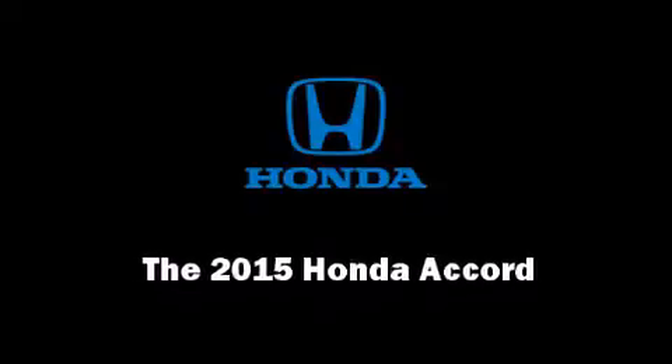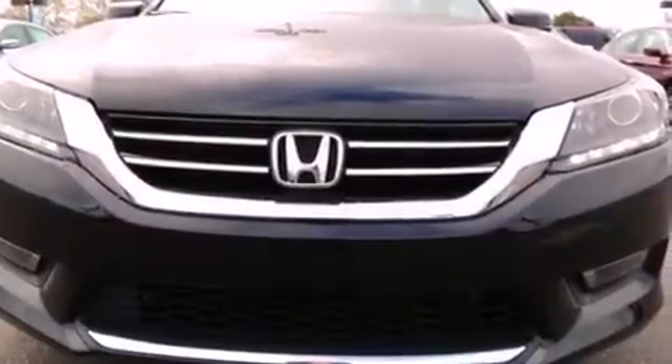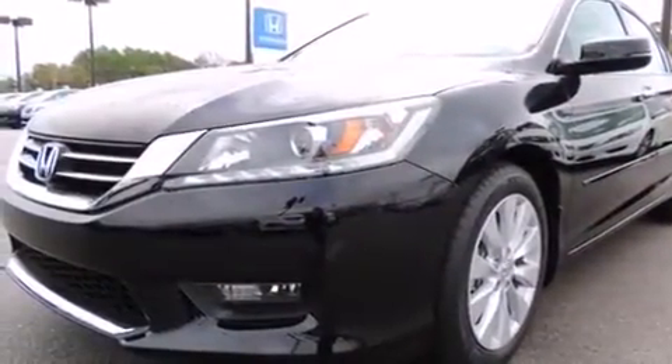Step into the 2015 Honda Accord. This four-door, five-passenger sedan is waiting for you to take home.